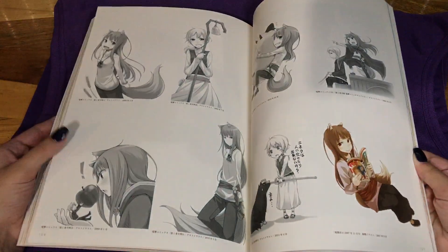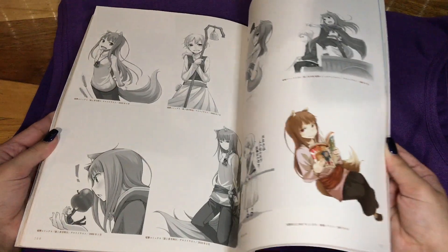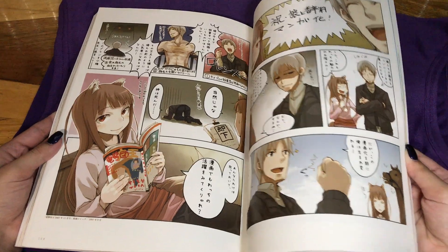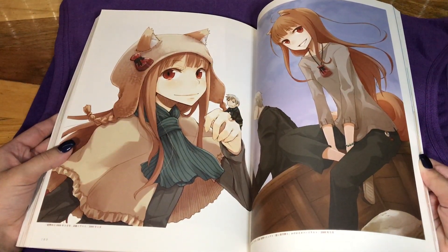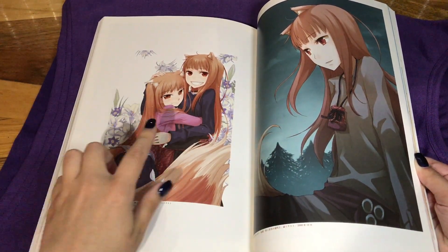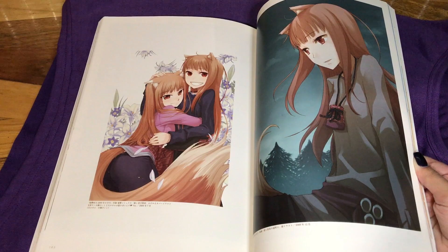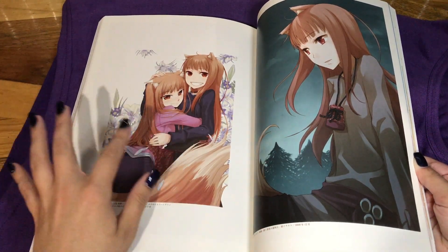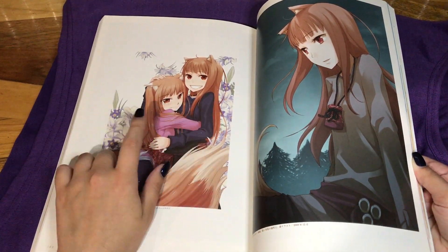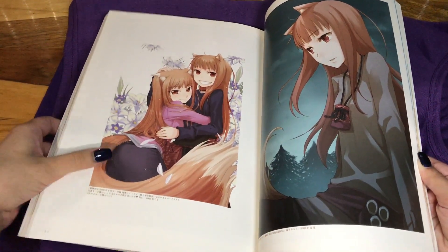It had its 10th anniversary recently and that's when they made all the figures, and it's been getting a bunch of renewed attention — its popularity has kind of been re-introduced to the world. So now it's getting more attention again and I'm hoping they'll plan to do a second or third season. This is Holo from the other artist, and then this is Holo from this artist.